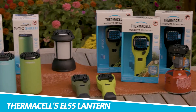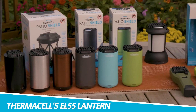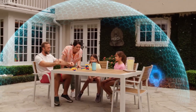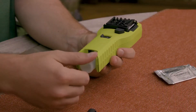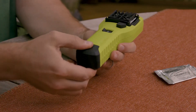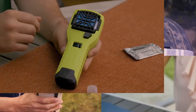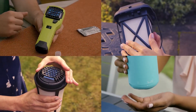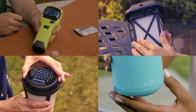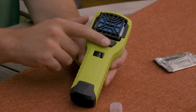Thermacell's EL55 Lantern provides a comfy warm glow while destroying mosquitoes. Prepare for the inevitable mosquito season. This handy Thermacell rechargeable battery-powered repeller is just the thing you need to not only keep the bugs away, but add a pop of lighting to your backyard or campground. The Thermacell EL55 creates a 20-foot mosquito-free zone using butane-powered propellant, working in just 15 minutes and providing up to 9 hours of protection from bugs.